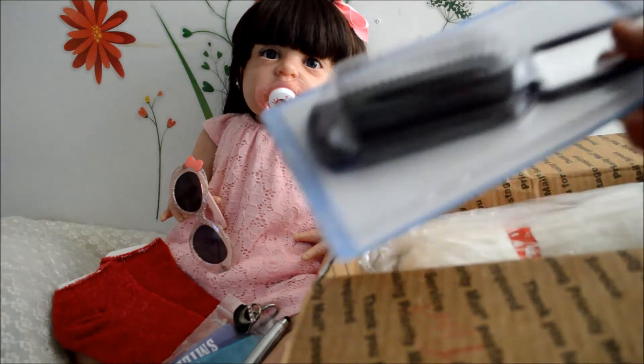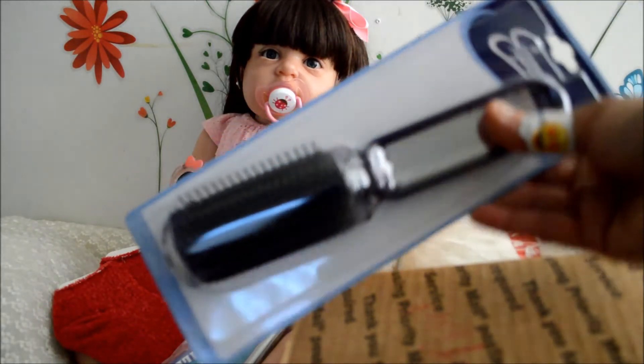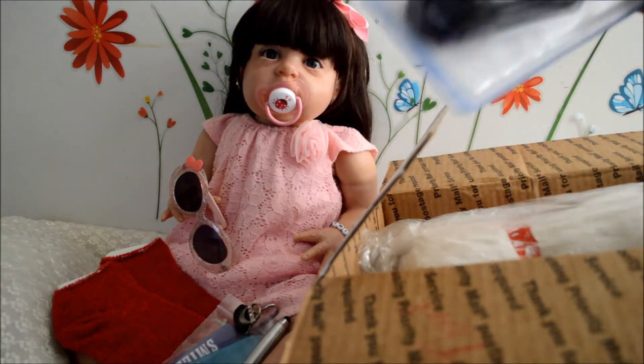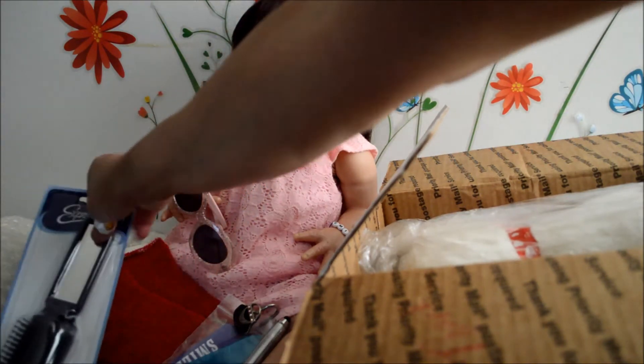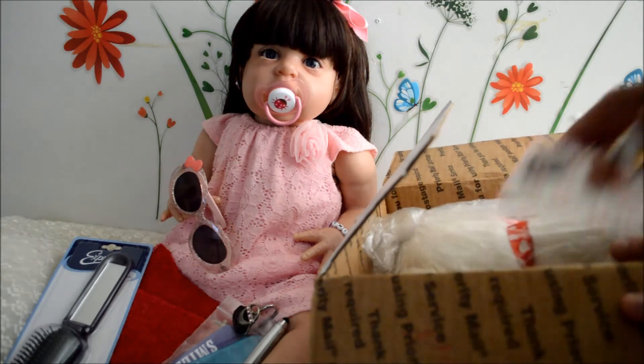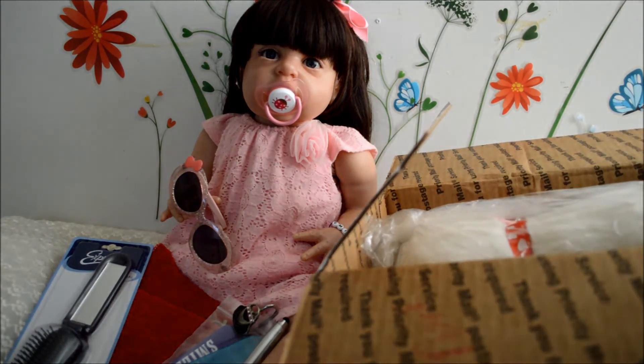And we have a hairbrush — a traveling hairbrush with a mirror. Emily, we can brush her hair with this. Wow, this is a lot of things!